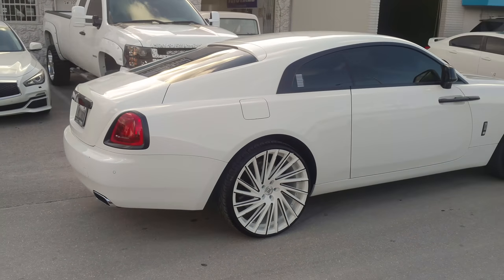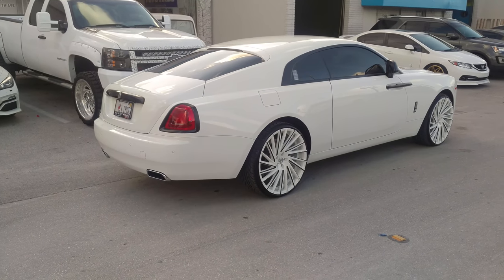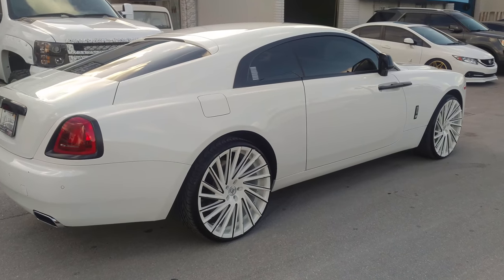Great job on the custom paint, guys. Anything you need custom painted, we can do anything — we can make anything happen. This is your boy KB from DovesandTiresTV, signing off. Have a great day.